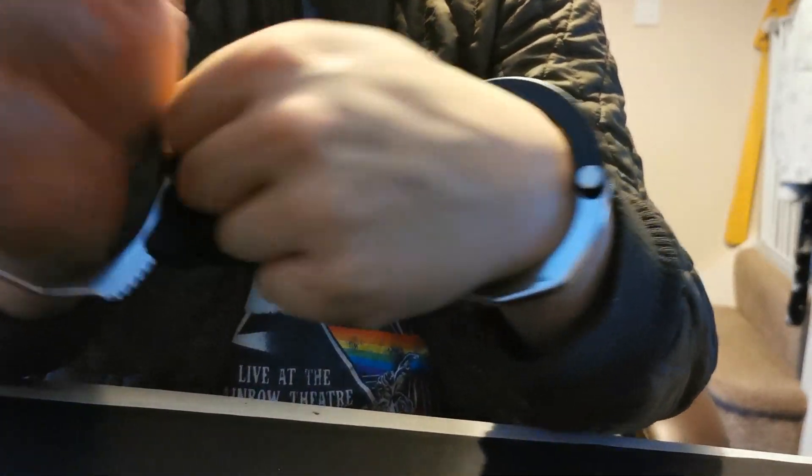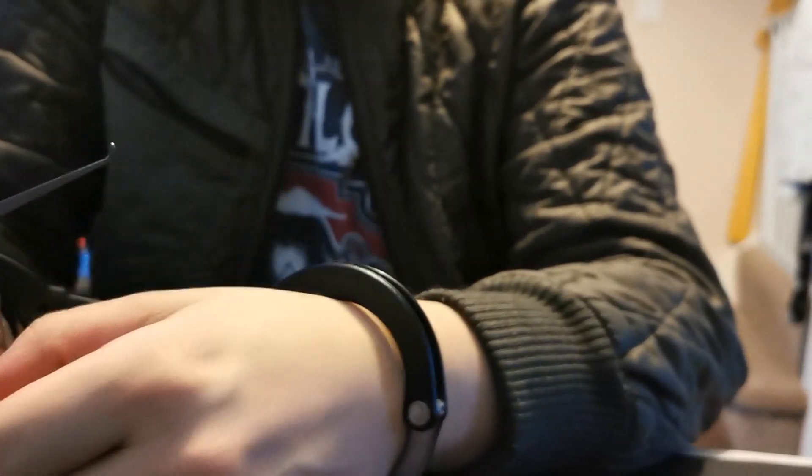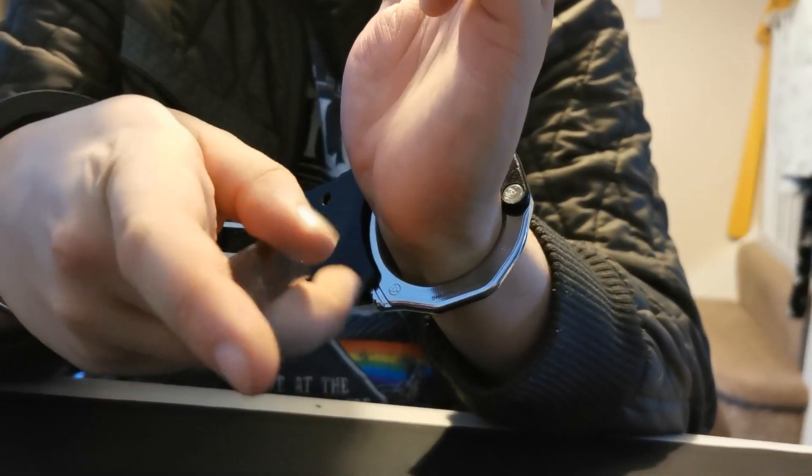Since I don't have my vice and everything set up, I'm just going to do a quick escape of these with the jack knife — which isn't the modified jack knife, this is just the normal one. It probably shouldn't even be called a jack knife because it's not a jack and it's not a knife.